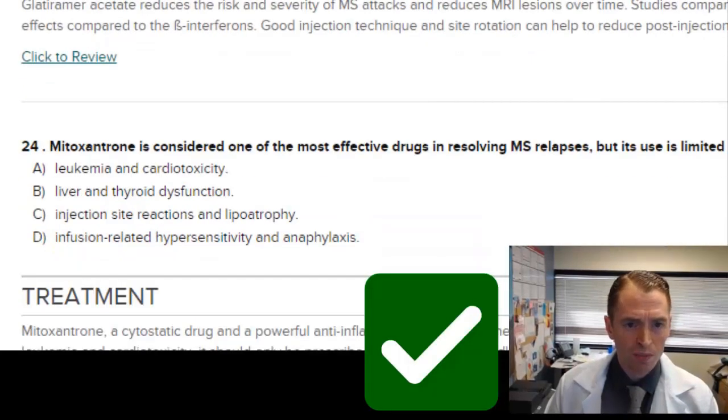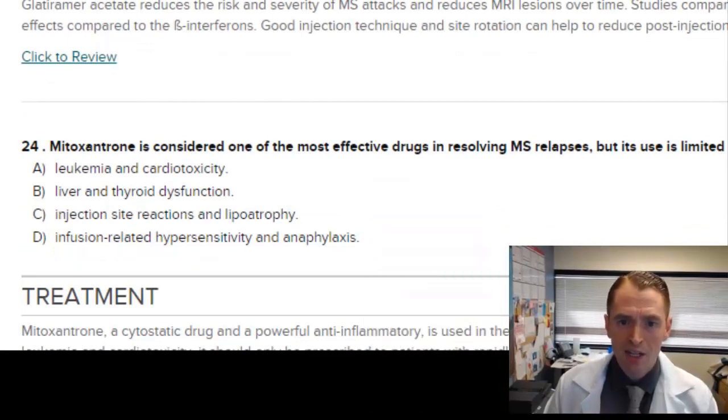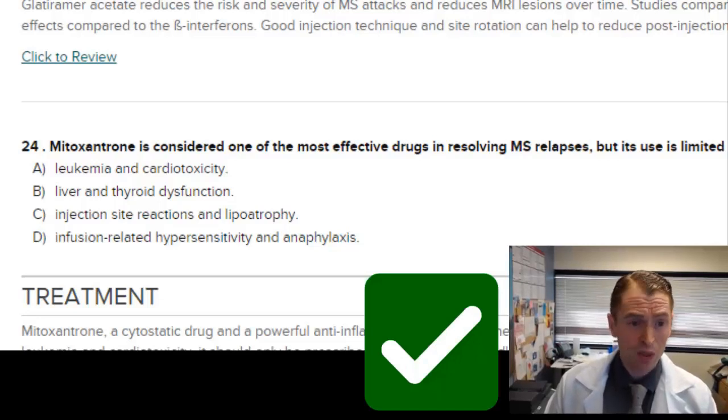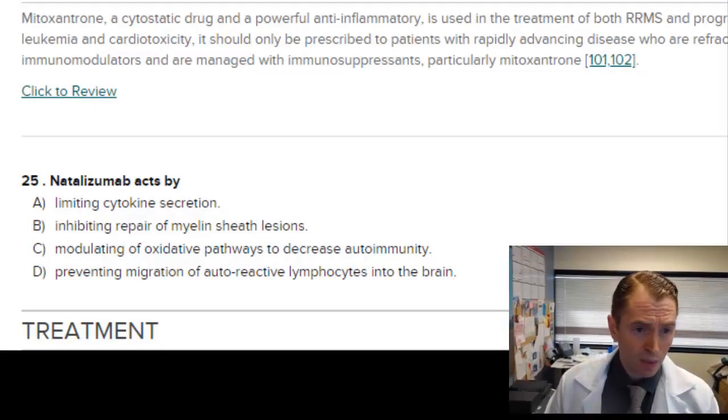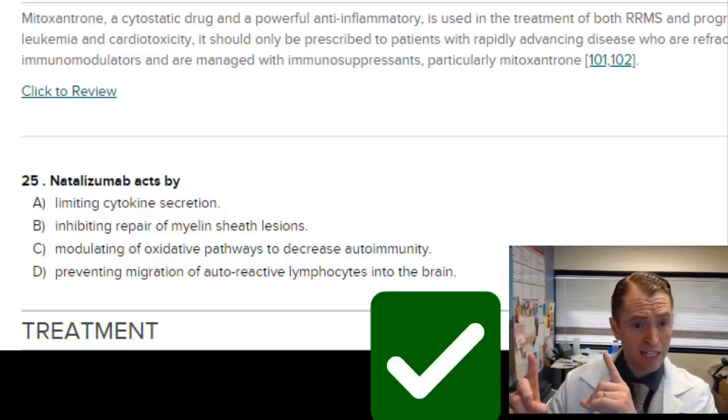Mitoxantrone is considered one of the most effective drugs in resolving MS relapses, but its use is limited by the risk of leukemia and cardiotoxicity — answer A. You have to do echocardiograms to monitor for this, and it has approximately a 1 in 100 risk of promyelocytic leukemia, which can be fatal. This medication is no longer generally used to treat MS. Natalizumab, which is Tysabri, acts by preventing migration of autoreactive lymphocytes into the brain — answer D.